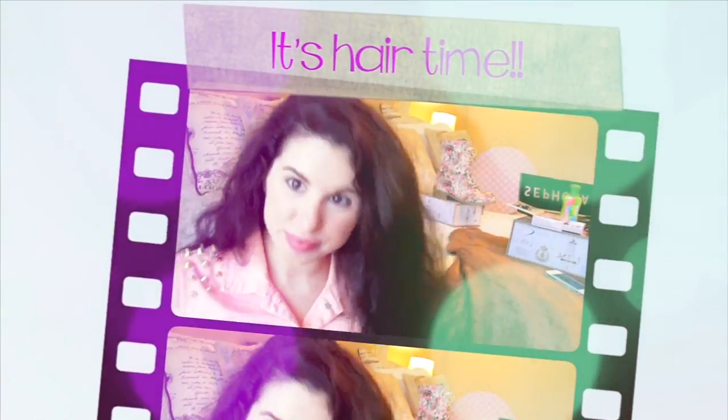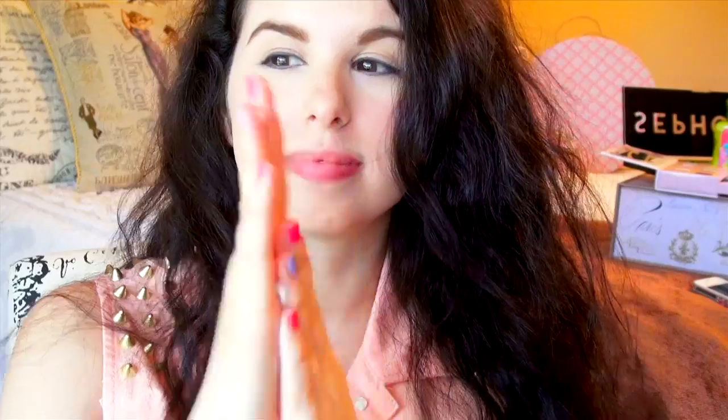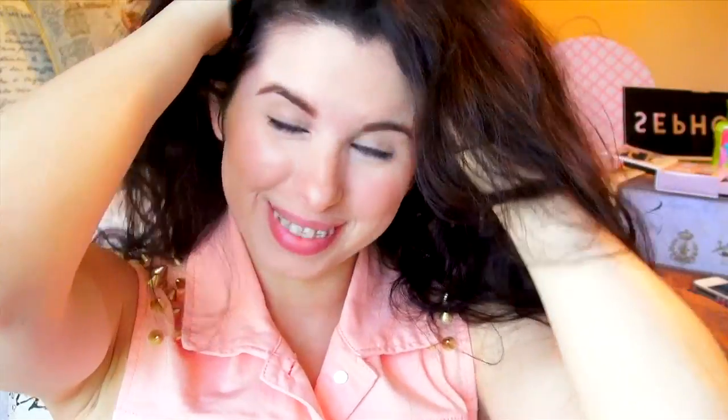After breakfast, it's time to do my hair. I've really been keeping the heat off of my hair lately, so I'm using my macadamia leave-in cream to fight the frizz and condition my hair. Plus it smells fantastical.